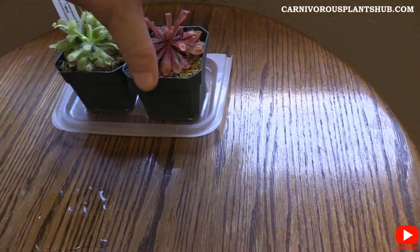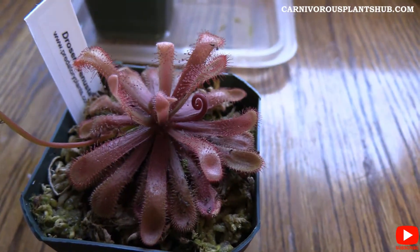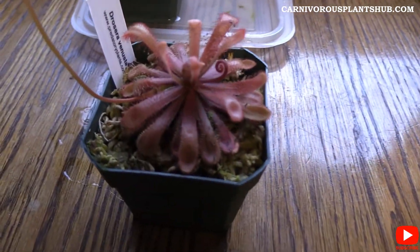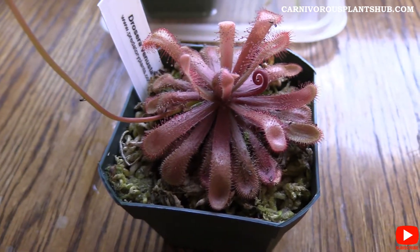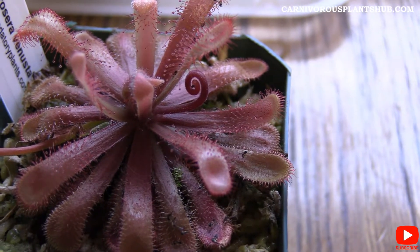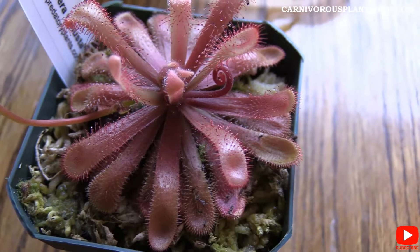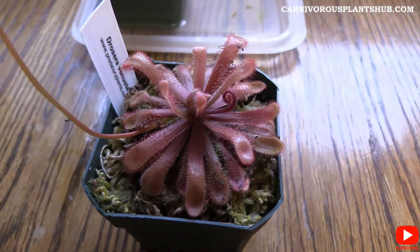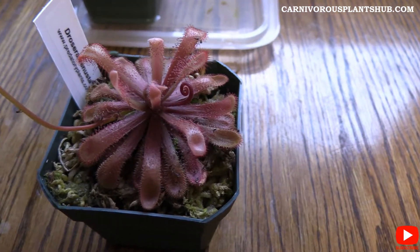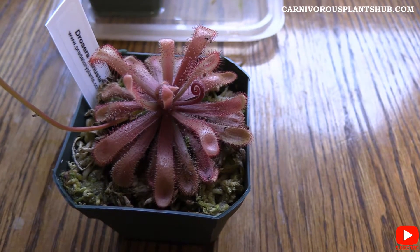The venusta is definitely growing but it's not doing quite as well — it doesn't have as much growth, and the flower stalk kind of stopped growing, which I don't think is a very good sign. I think I'm going to cut that flower stalk off and get this one down to the humidity area sooner than the alba. It does have new growth points, so it's not dying — it's just not thriving like I'd like, and I really think it comes down to the humidity.